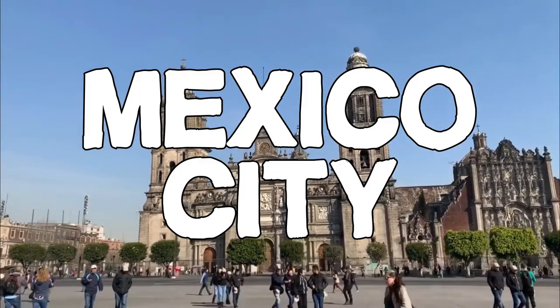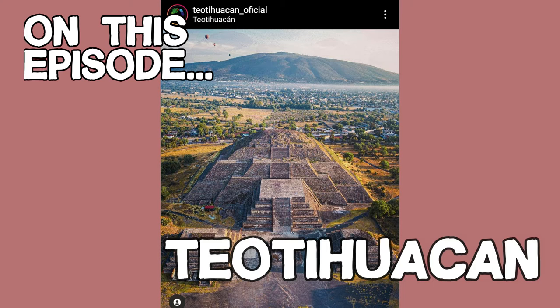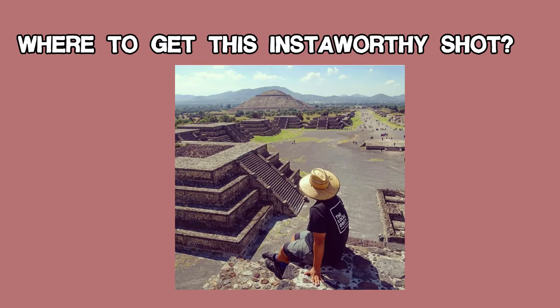In today's episode, I'm going to teach you how to get to Teotihuacan, an ancient Aztec city in Mexico City. Also, I'm going to teach you how to get this Instagram-worthy shot — all on a budget.